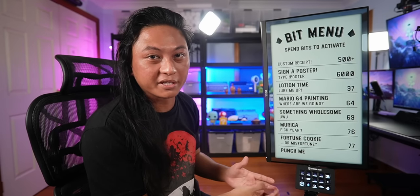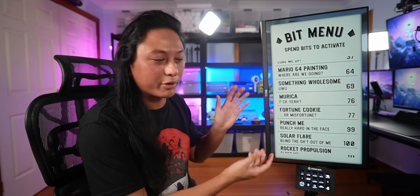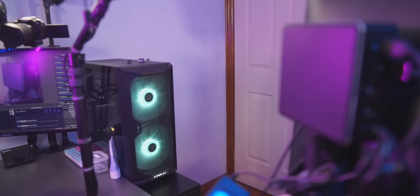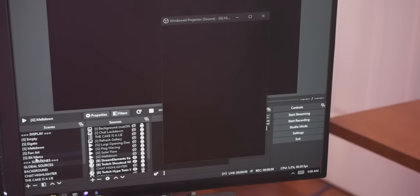I also added custom-made widgets. For example, when one of my mods uses the shoutout command, it pulls up a full-screen image of the person that was shouted out. Whenever I get a hype train, there's a widget that automatically fills up the entire screen with a loading bar showing the percentage so viewers can see the hype train on screen and not just above Twitch chat. That meltdown effect activates an OBS filter to shake my camera while at the same time activating the lights behind me to flash red and adding an image of a panicking Elbow to the screen behind me — all triggered using Streamer Bot.